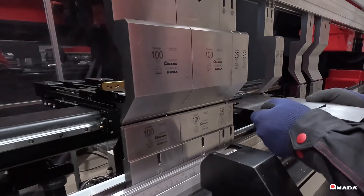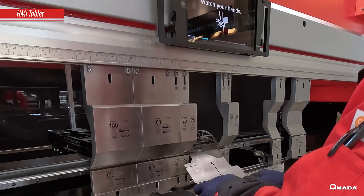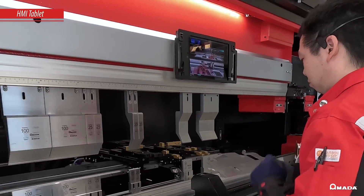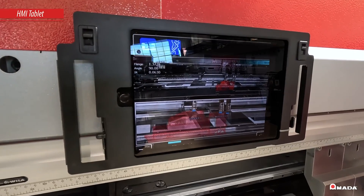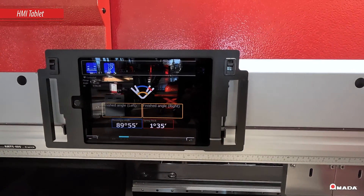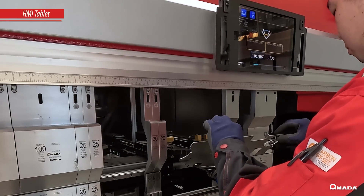The HMI tablet is positioned above the tooling bed and provides convenient access to the bending data, allowing the operator to maintain an efficient workflow. With a back gauge camera that connects to the 4IE control and HMI tablet, the operator easily confirms how to gauge the workpiece to ensure the correct bend position.